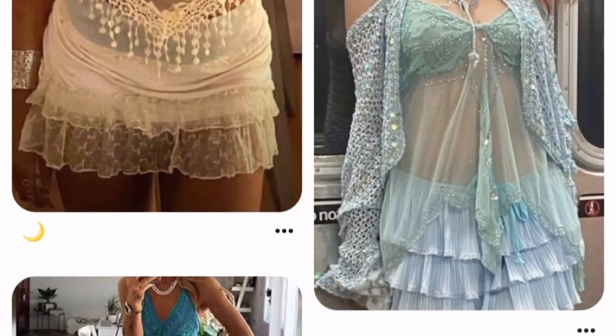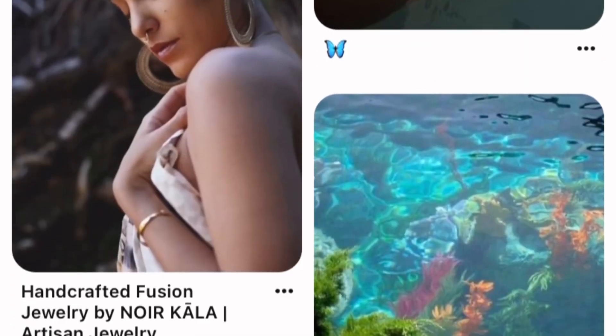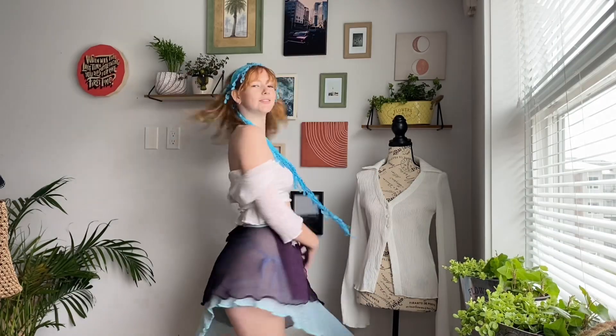Third favorite: mermaid core. Mermaid core is all about what a mermaid would wear — knitted beachy stuff, sheer tops, pearls, shells, sea colors. That's what I think about with mermaid core. Here's the first outfit — I tried my best. It gives me more of a pirate vibe. I do like the outfit, I just think the top made it look like a pirate outfit.